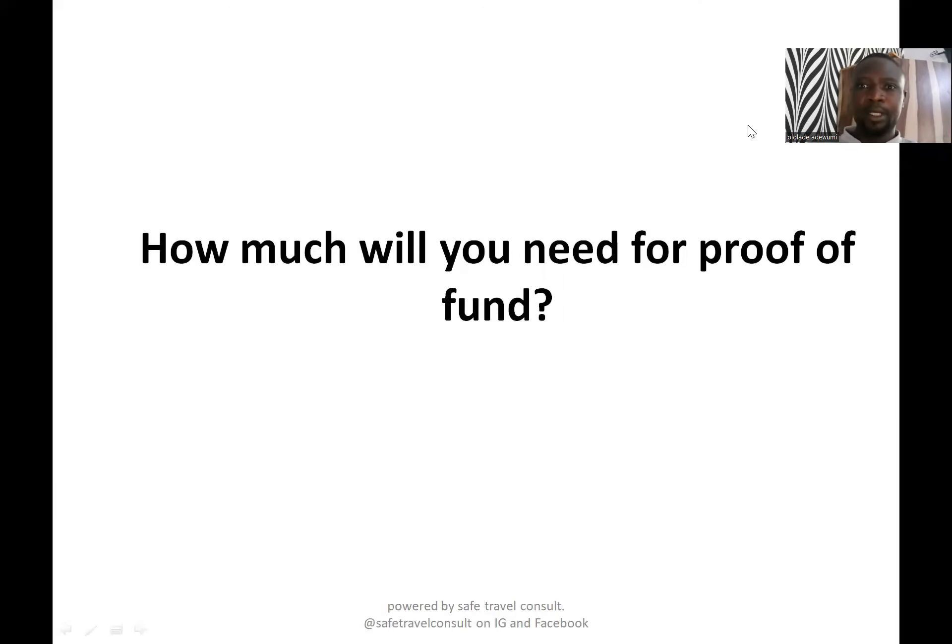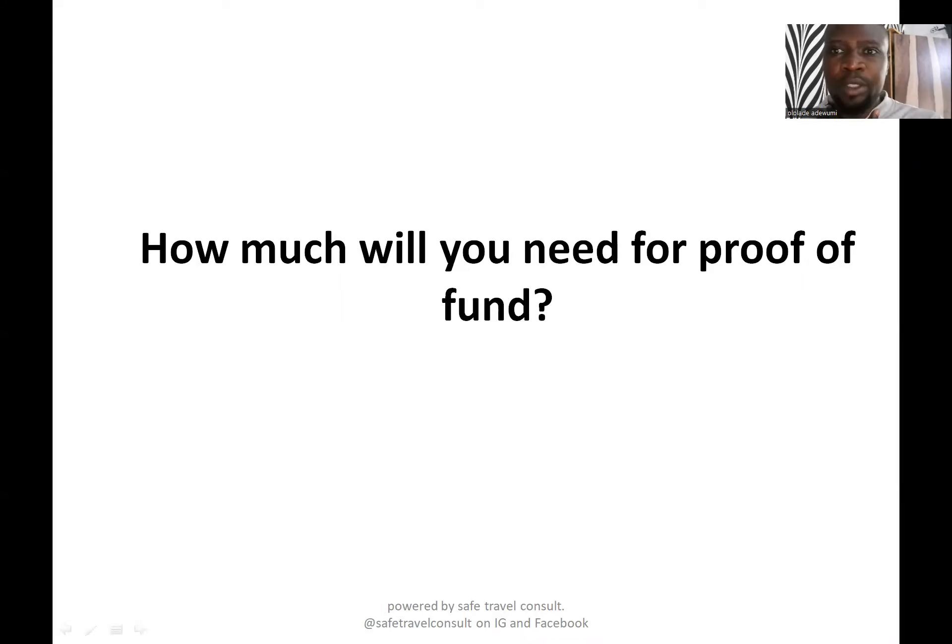Hello, welcome to my channel. My name is Daniel. In this video I'll be discussing how much you need for proof of funds — how much you need to show when you are applying for your study permit or study visa to Canada. Proof of funds is the amount of money you need to show visa officers as evidence that you will not become a liability when you get there — that you'll be able to sustain yourself without depending on anybody.